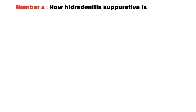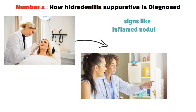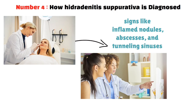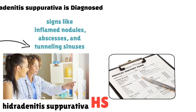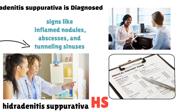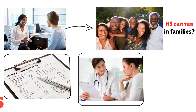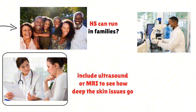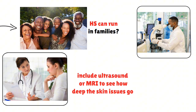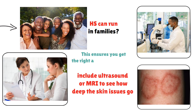Diagnosing HS starts with a detailed skin check-up by a dermatologist. They look for signs like inflamed nodules, abscesses, and tunneling sinuses. Your medical history is also key — the dermatologist will ask about recurring lumps, drainage, and their location, and may look into your family history since HS can run in families. Additional tests like ultrasound or MRI may be used to see how deep the skin issues go, and lab tests such as bacterial cultures can check for infections. Finding a dermatologist who knows how to diagnose HS is very important for a right and quick diagnosis.